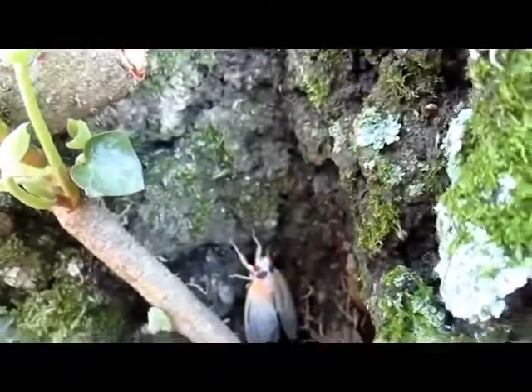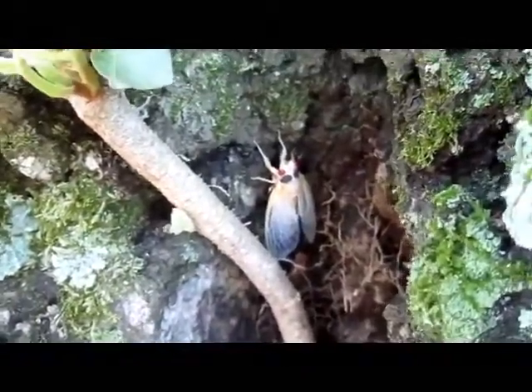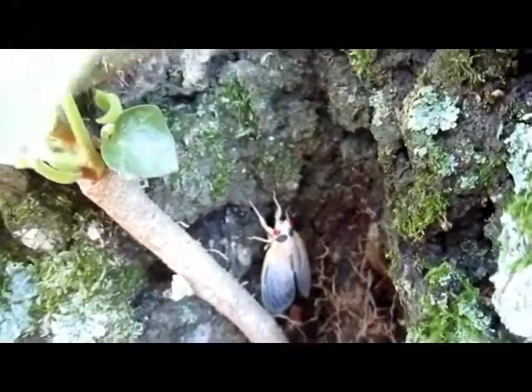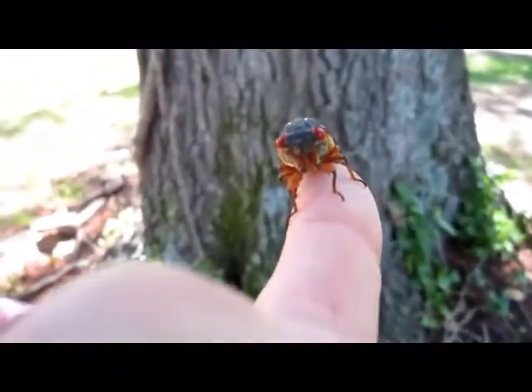Look at this one right here. Oh, that's a weird looking one. That's like an albino cicada or something — it's like white. Oh my gosh, yeah, it's a cicada. It has eyebrows. Weird looking, huh?